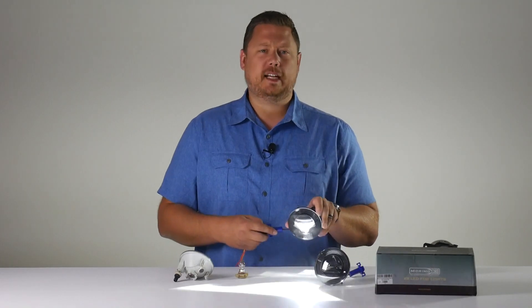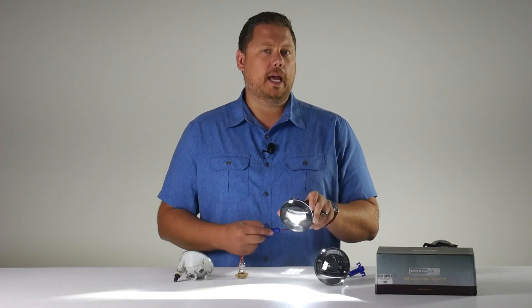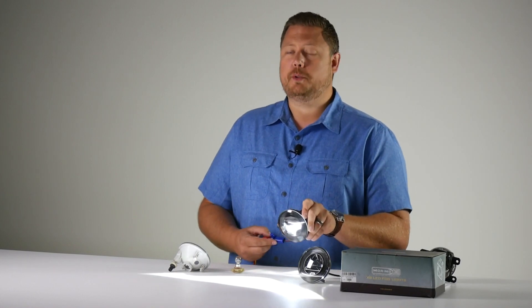First, we're going to show you exactly how to take the old fog lights off your truck and replace them with the new Morimoto XB LED. Then we're going to show you a beam pattern comparison on the studio wall behind so that you can see why you really should be doing this upgrade.